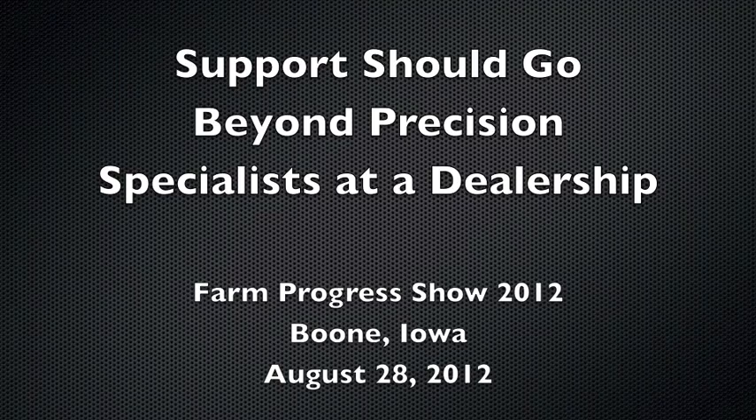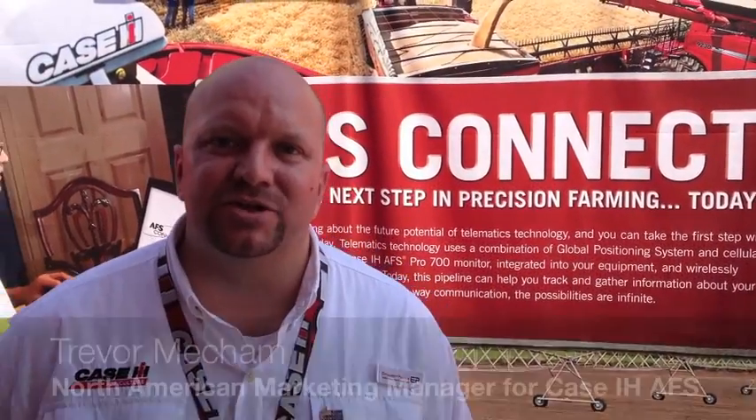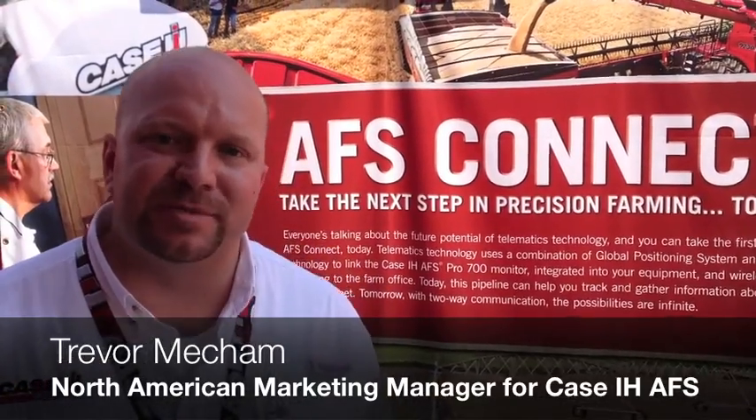Hi, my name is Trevor Mayhill. I am the North American Marketing Manager for Case IH Advanced Farming Systems. Today we're here at the Farm Progress Show talking a little bit about the new technology that Case IH has to offer.